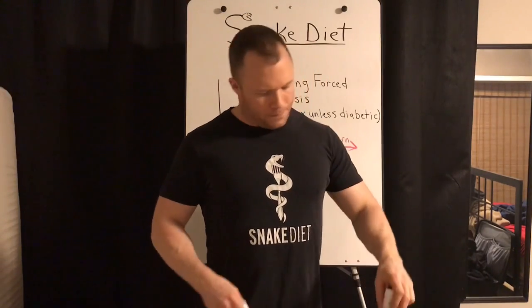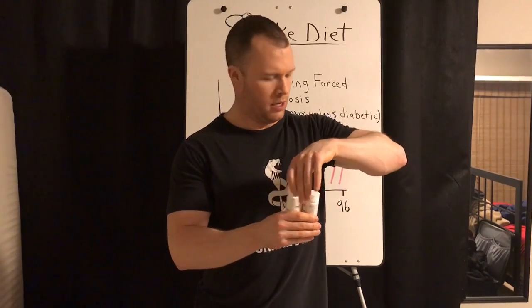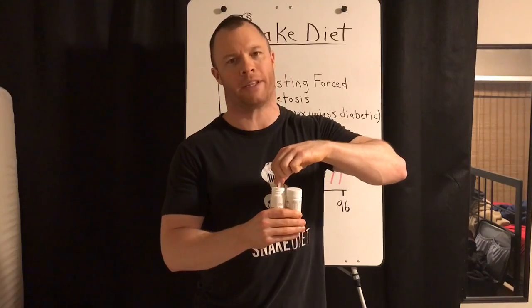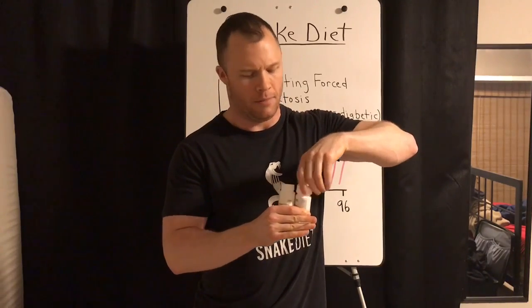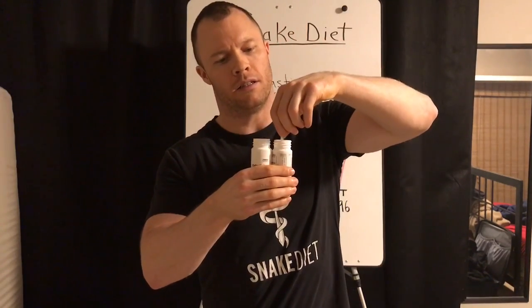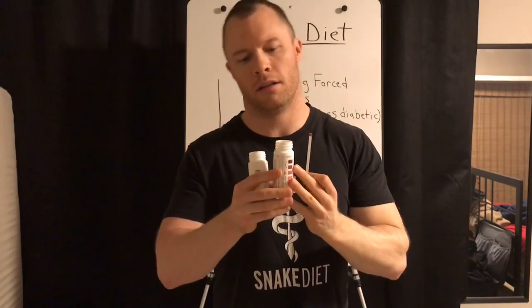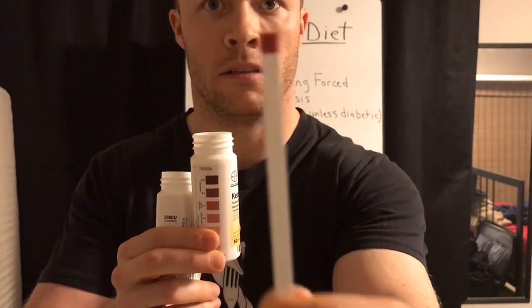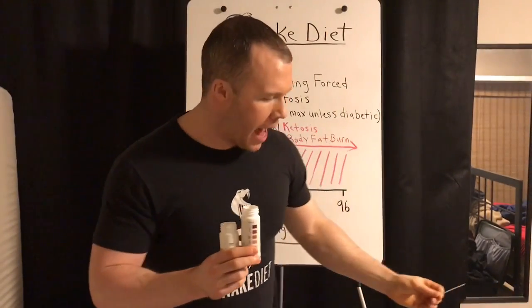Right now I'm about 72 hours fasted. I have a little bit of piss here — I'm going to show you how this works. I was probably in ketosis at about 24 hours; I didn't even check because I know I'm not eating, so ketosis is going to occur. I'll dip the strip in the piss. Here are the colors on the bottle — look at my strip. Burning fat like crazy.